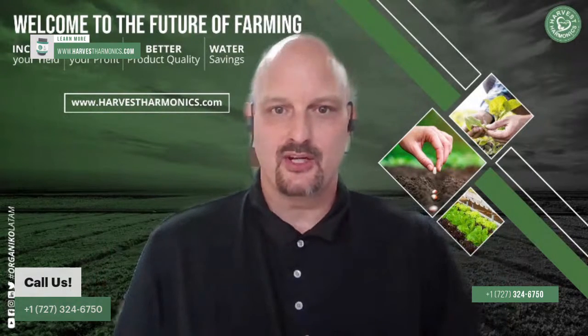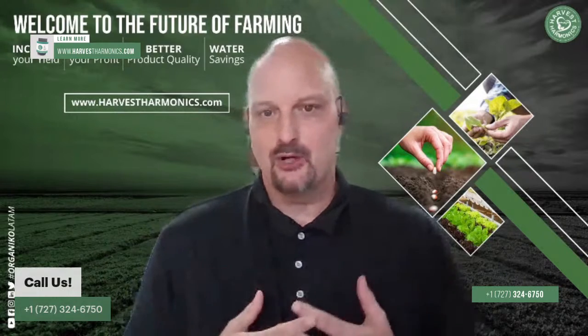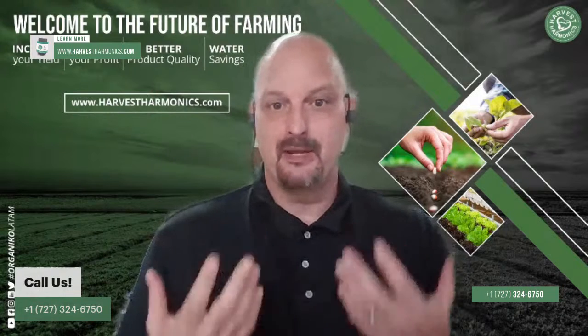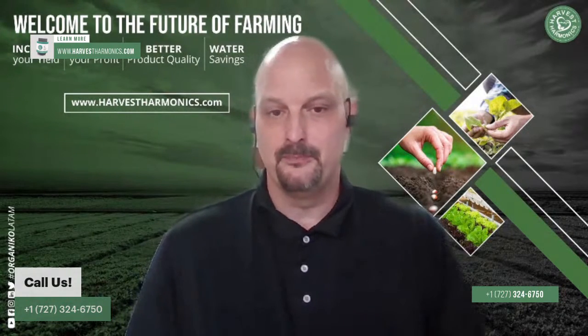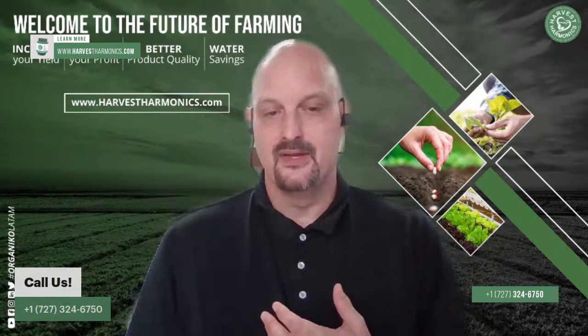Hey, everyone. This is Jim Kurtz with Harvest Harmonix. I want to thank you once again for joining us here at Innovation in Agriculture, the weekly show where we bring different innovations in farming and agriculture so that you can be more aware of how to make your operation more efficient, how you can make your operation more profitable, and how you can keep up with emerging trends in agriculture so that your farm stays ahead of the curve.